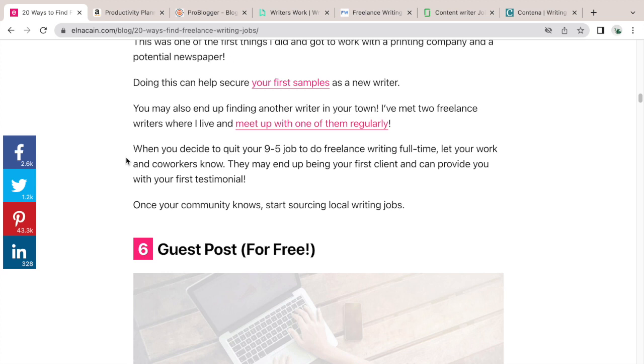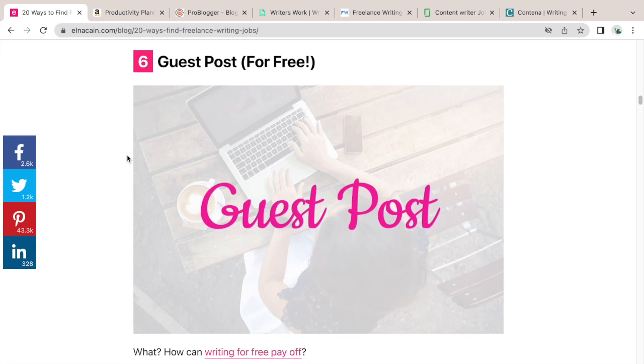It's in your best interest to have a business card and to let others know what you're doing — if you feel comfortable with that. When I first started freelance writing I didn't tell anyone in my family. What I did instead was meet people in my community, and I actually found a local writing connection in my city that I try to meet up with regularly.